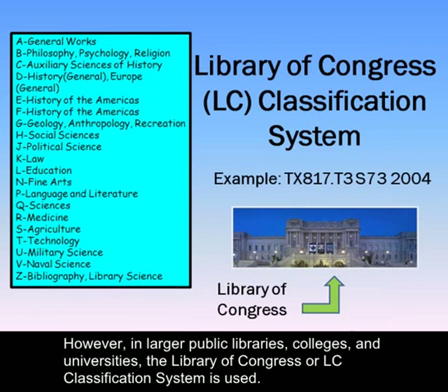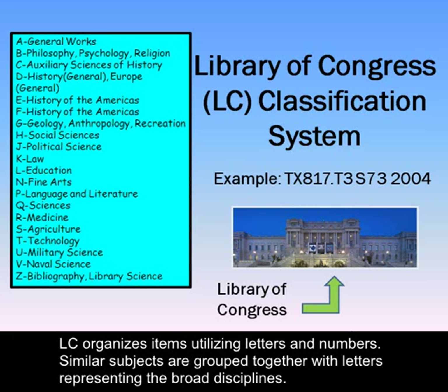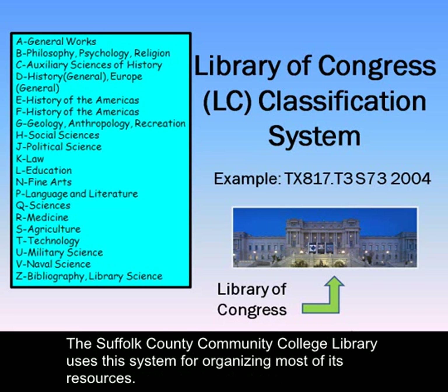However, in larger public libraries, colleges and universities, the Library of Congress or LC classification system is used. LC organizes items utilizing letters and numbers. Similar subjects are grouped together with letters representing the broad disciplines. The Suffolk County Community College Library uses this system for organizing most of its resources.